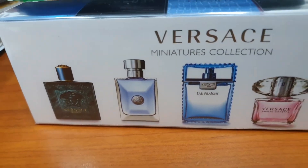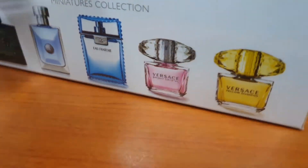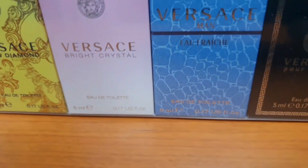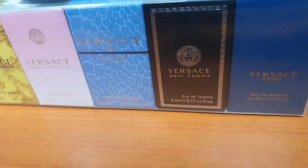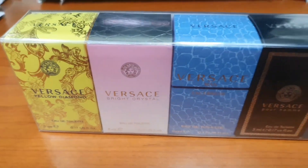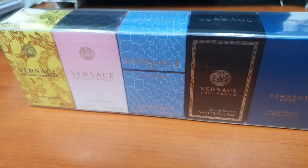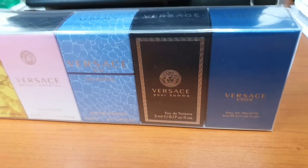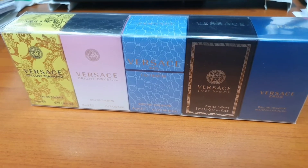It's a miniature set, and for collectors like us we like to get small ones and really get to know the smell before making final purchases. Some people like to buy the big size ones; for me it depends — sometimes I buy the original size, sometimes I get small sets like this. We'll go through them one by one to judge each based on their scent profile.